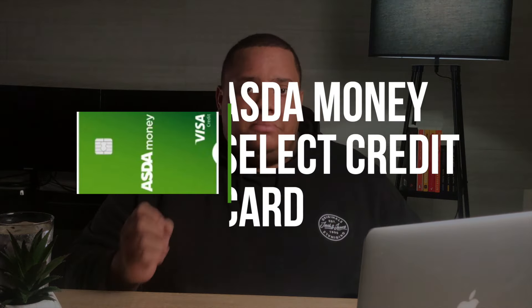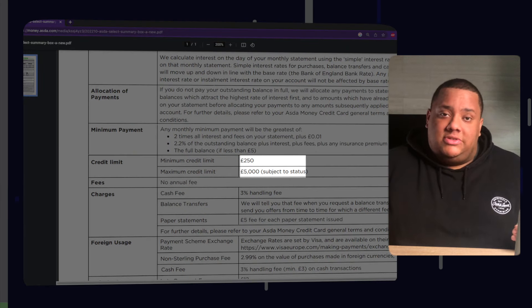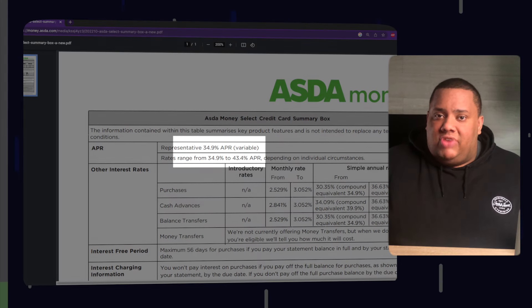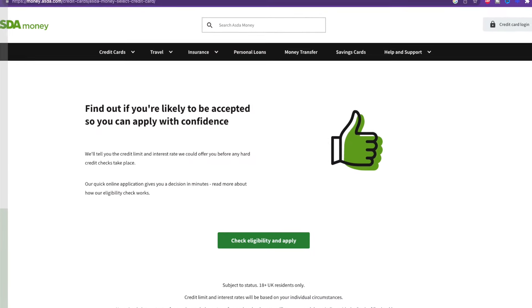At number two on the list is the Asda Money Select Credit Card. This is another card that's not only a credit builder but also offers great rewards. You'll get a starting balance of between £250 and £5,000 depending on your circumstances. Like the others, it has no annual fee, and the interest rate can range between 34.9% and 43.4% depending on your circumstances. The website states you only need to be over 18 and a UK resident to apply, but that doesn't guarantee acceptance, so use the eligibility checker.